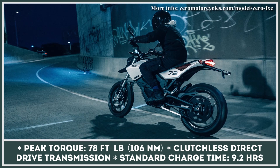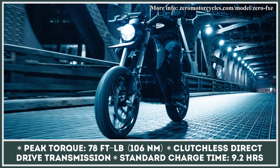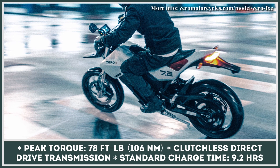The manufacturer's range estimations show 100 miles of city riding and 40 miles of highway commuting. The technological package for this model includes front and rear LED lights, a 5-inch color screen, and a smartphone application with riding mode controls.